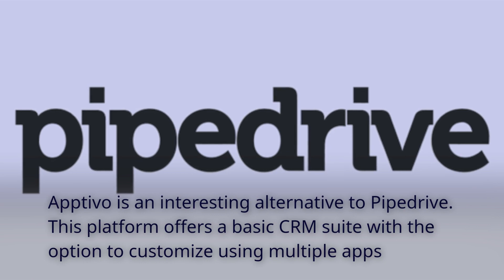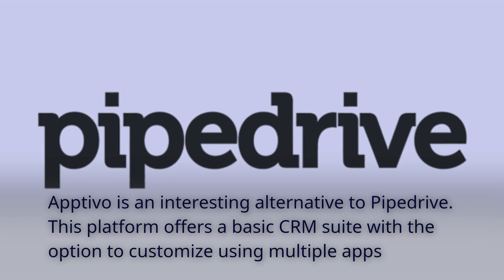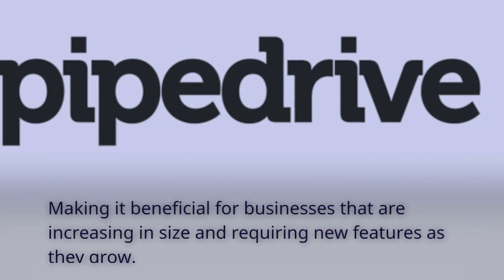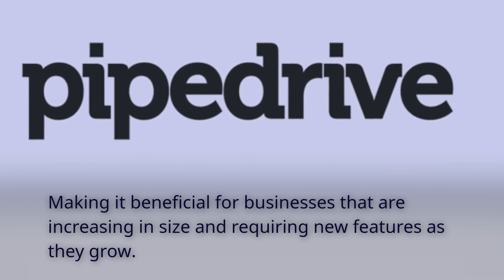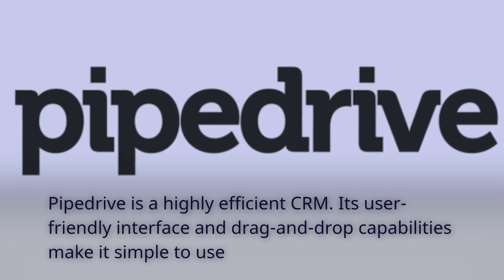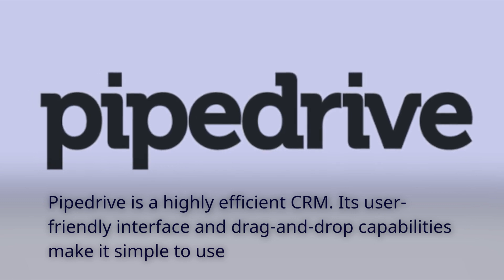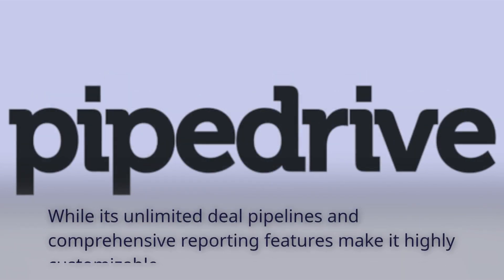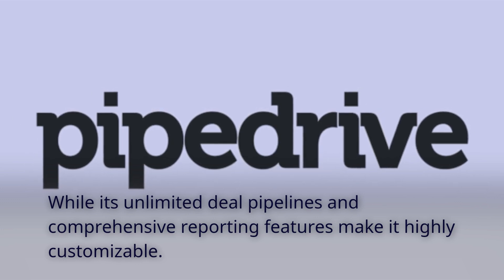Optivo is an interesting alternative to Pipedrive. This platform offers a basic CRM suite with the option to customize using multiple apps, making it beneficial for businesses that are increasing in size and requiring new features as they grow. Pipedrive is a highly efficient CRM. Its user-friendly interface and drag-and-drop capabilities make it simple to use, while its unlimited deal pipelines and comprehensive reporting features make it highly customizable.